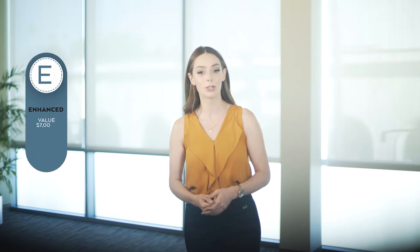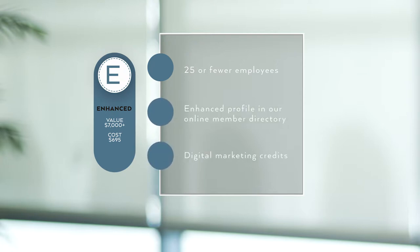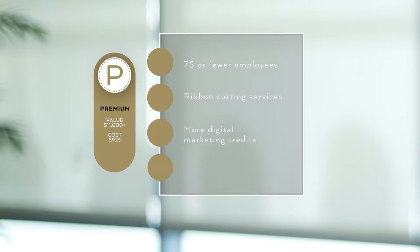The enhanced package is available to businesses with 25 or fewer employees and it includes an enhanced profile on our website member directory and some digital marketing credit. The premium package is available to businesses with 75 or fewer employees, includes ribbon-cutting services, provides more digital marketing credit, as well as a valuable all-access networking passport that includes one ticket to every regular networking event throughout the year.